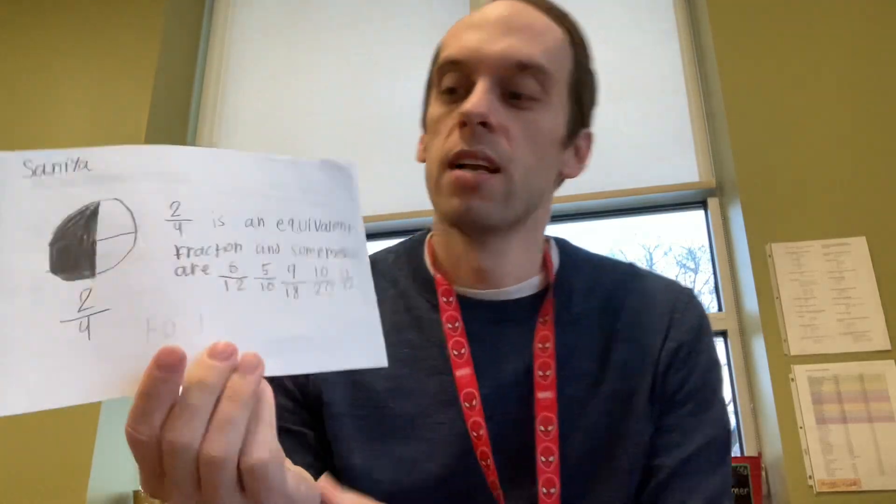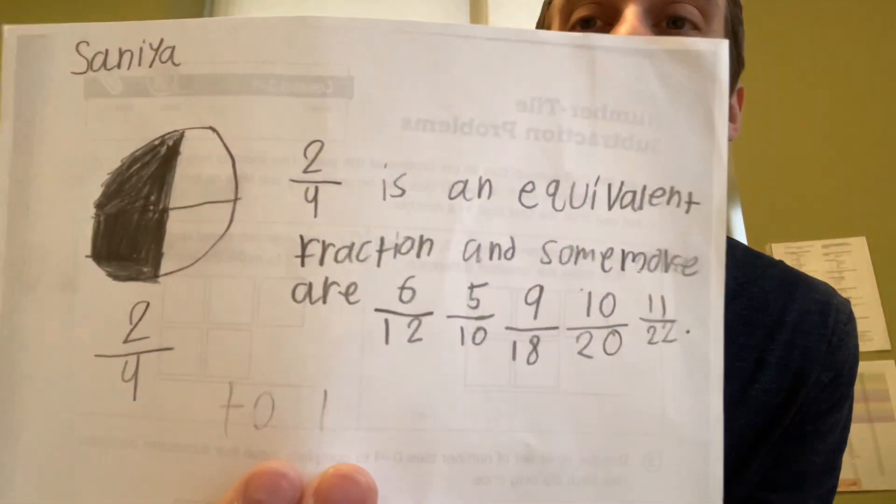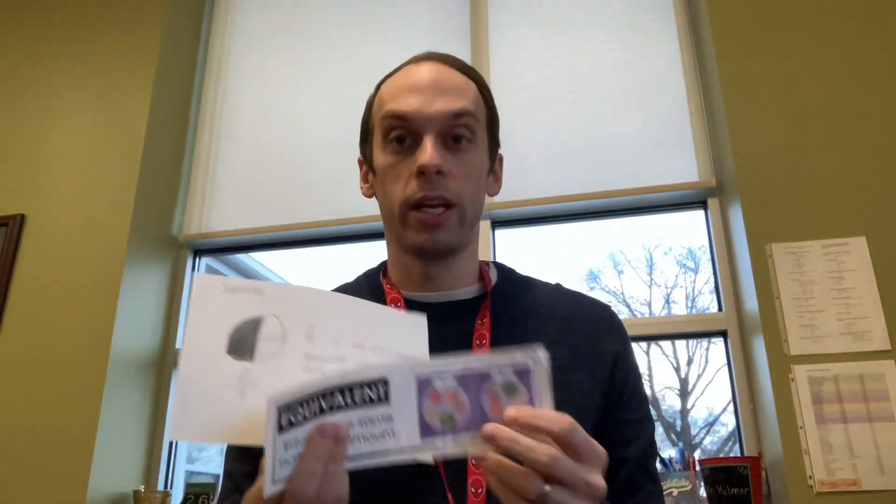Our winner — the one I pulled out as the winner — was Ms. Sanaya Wilson in fourth grade. Great job, Sanaya! She wrote two fourths as an equivalent fraction, and some more are six twelfths, five tenths, nine eighteenths, ten twentieths, and eleven twenty-seconds. She even has a picture here. I'm so glad you took what you were learning in math class with fractions and connected it to this word equivalent. Really, really good job. Sanaya, Ms. Miz must will be by on Monday to make sure you get your award for that.